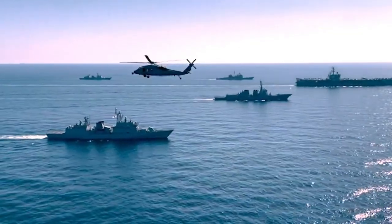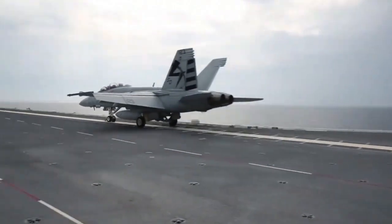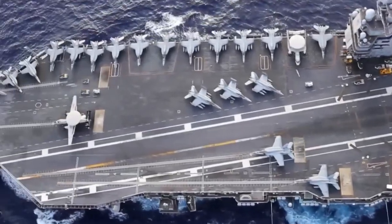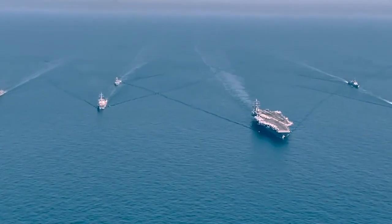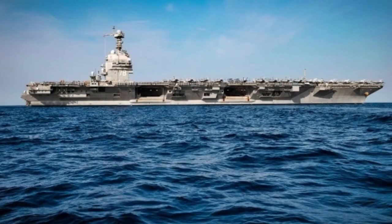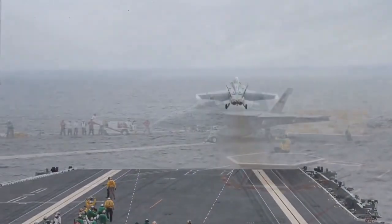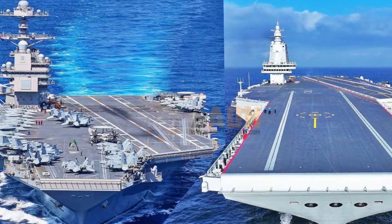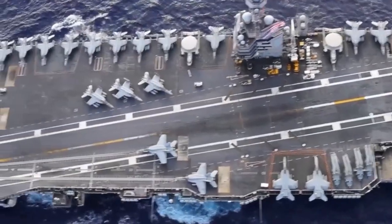The Constellation-class frigate began with a promise of affordable capability, yet the delivery path has been anything but smooth. According to recent reports from oversight agencies and budget reviews, the lead ship's completion has slipped by about three years from its initial target. Delivery, once projected for the mid-2020s, now points toward 2029. Fincantieri's Wisconsin yard underwent major expansion, yet workforce shortages, supplier delays, and continuous design revisions slowed progress. By early 2025, construction progress on the lead hull remained under 15% complete.